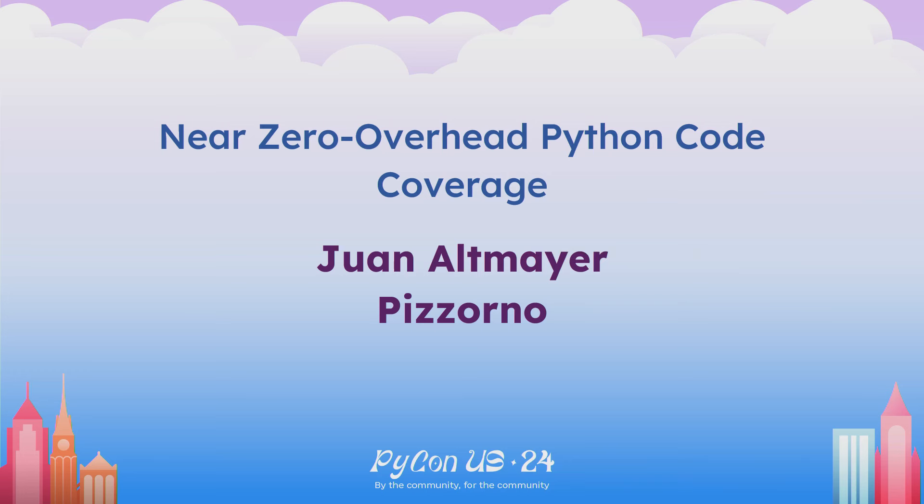This next gentleman is Juan Altmaier Pizzorno. He is from University of Massachusetts in the Amherst lab, and he will be talking about near-zero overhead Python code coverage. Hopefully you all enjoy his talk.